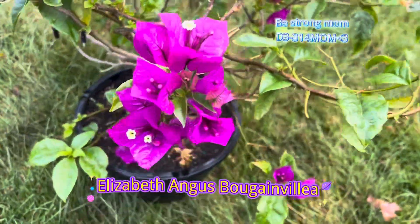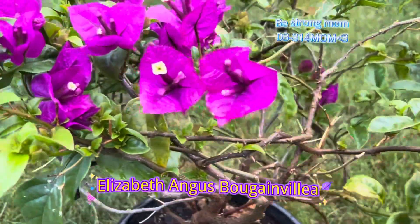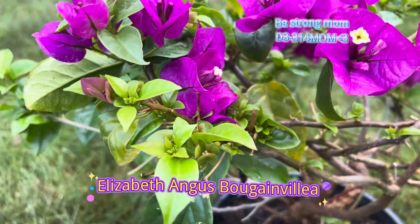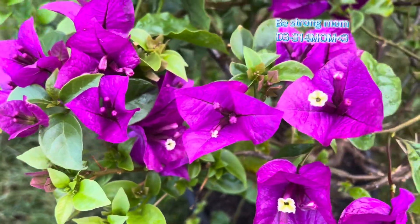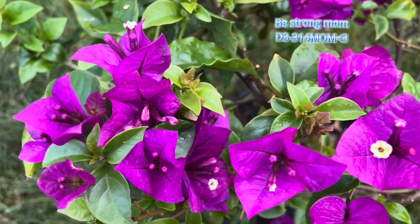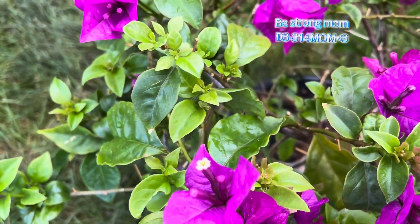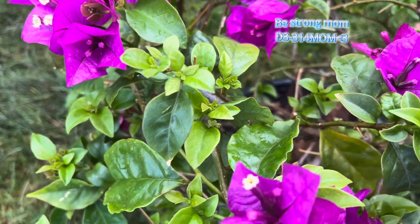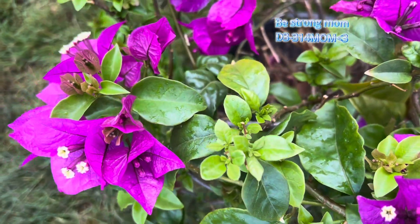It produces big flower-like bracts in vivid purple that surround small pale yellow flowers. It bears peach-toned, glossy broadleaf evergreen leaves, woody vines trained as shrubs and tree forms, long-lasting blooms from spring through fall, and works well in trellis containers, focal points, and as specimens.